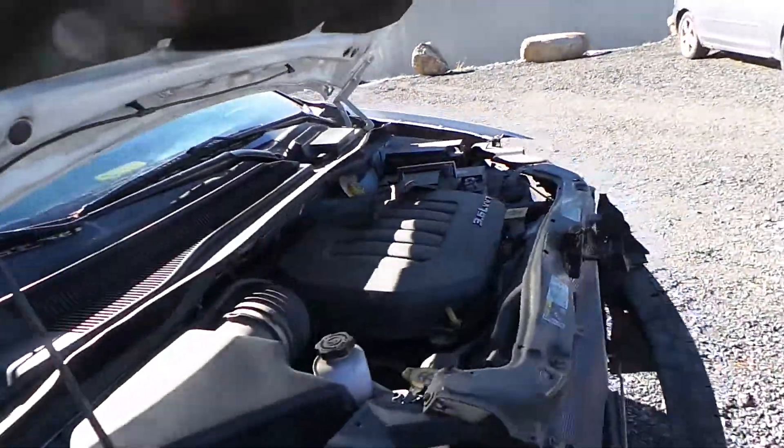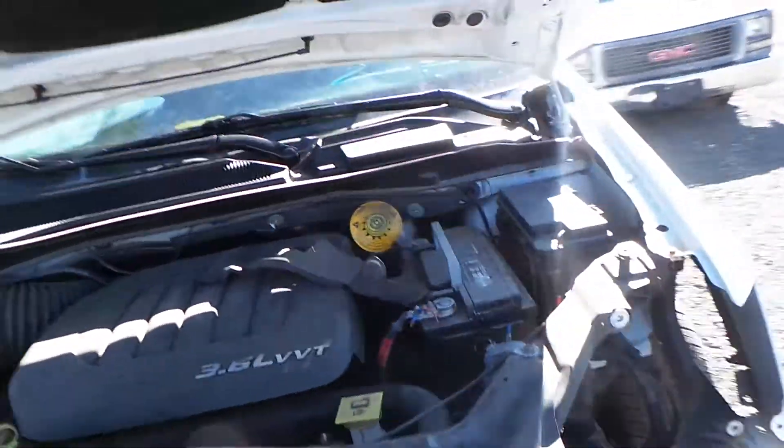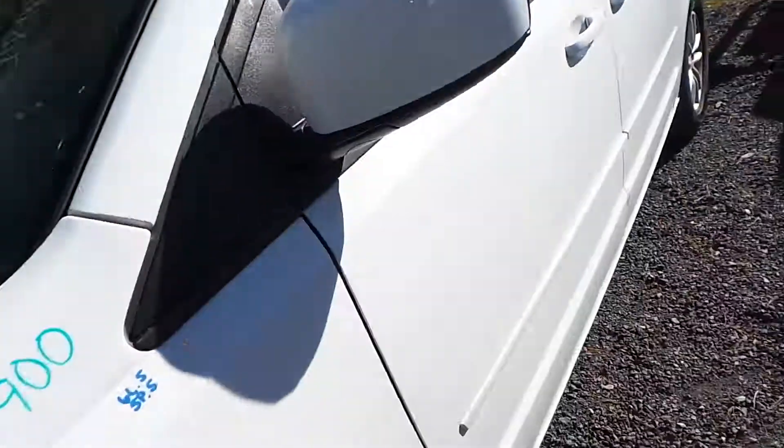This engine does run great. It's a 3.6 liter engine and it only has 81,000 miles.